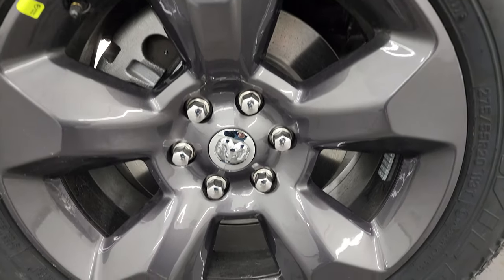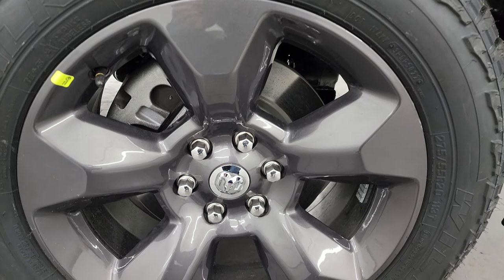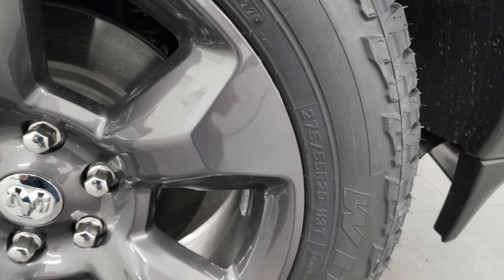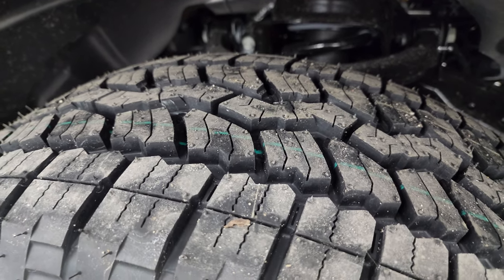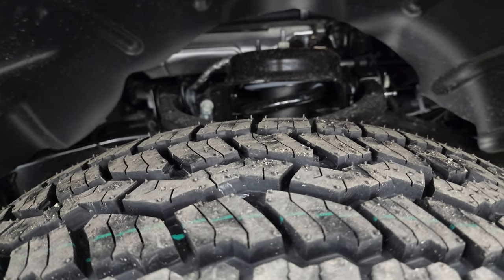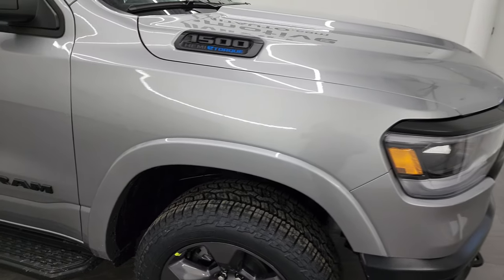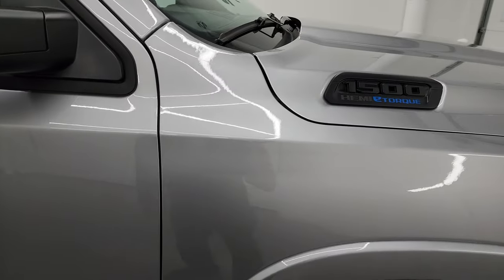The Built to Serve package also gives you these 20-inch granite crystal wheels — they look really good and are specific to the Built to Serve package. It also comes with a really nice set of Falcon Wild Peak AT tires. These are all-weather tires, 275/55R20s, and definitely have an all-weather tread pattern to them. In addition to the styling, there's also a one-inch raised height on the Built to Serve package to give a little bit of space for those 20-inch wheels and tires. You also get the low gloss black painted step bars and the blacked-out RAM and 1500 lettering.